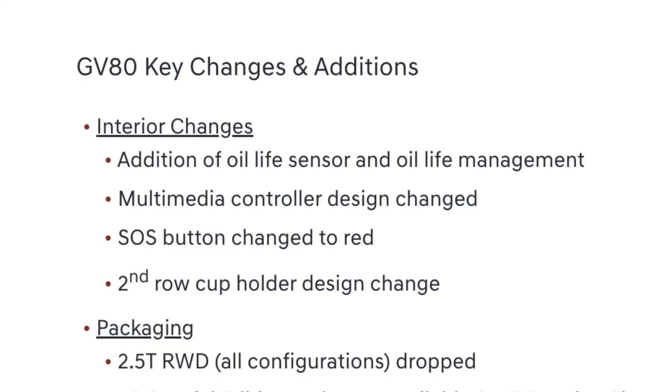They have changed the SOS button to red, which they have done in many of their other models as well. This presumably makes it easier to find in case of an emergency, and it also follows the approach of German automakers, which use red or colored SOS buttons.